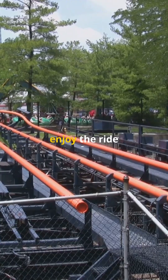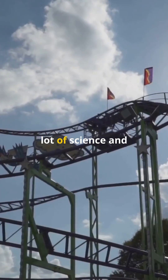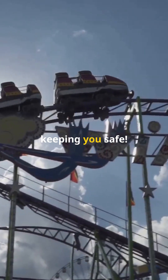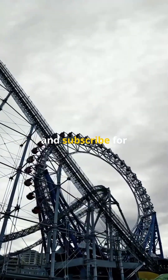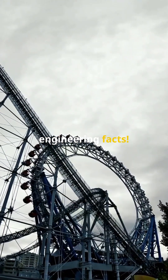So, you can strap in and enjoy the ride knowing that a whole lot of science and engineering goes into keeping you safe. What is your favorite roller coaster element? Tell us in the comments, and subscribe for more amazing engineering facts.